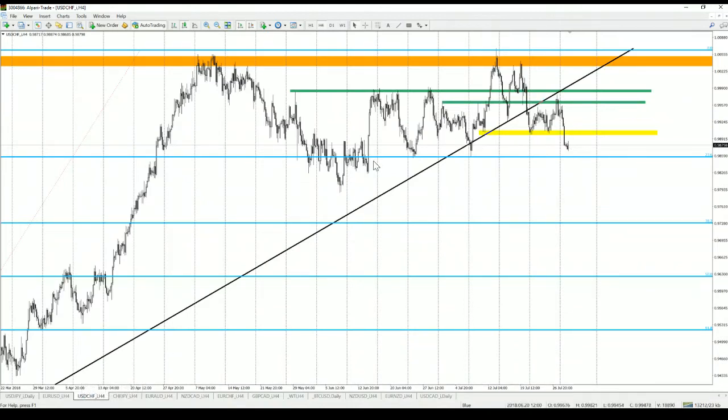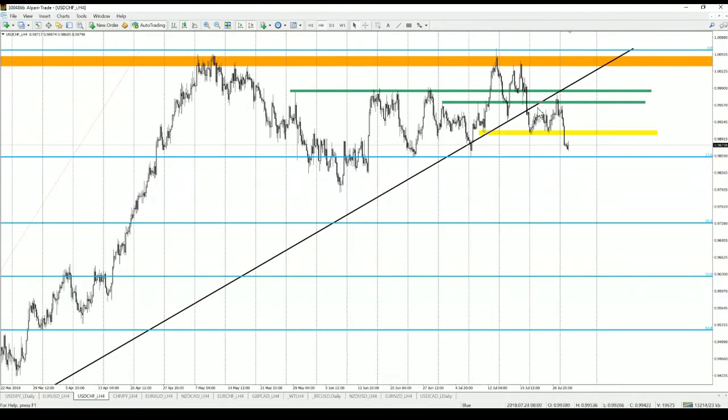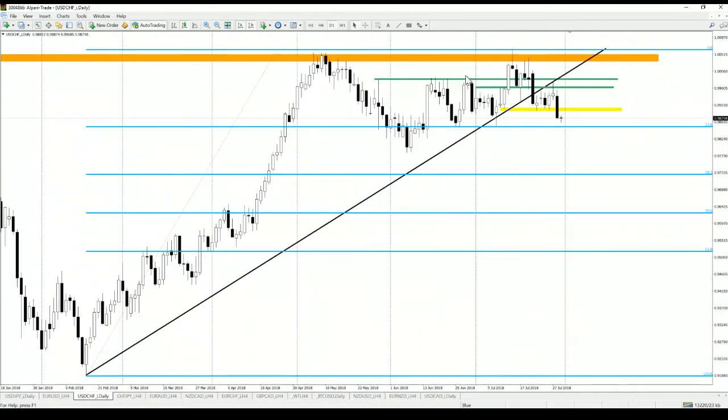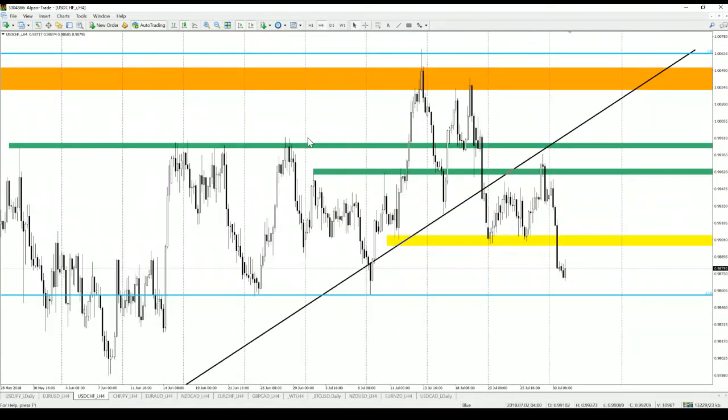On USD/CHF, the price broke the long-term uptrend line, then tested it as resistance twice. Two days ago, this bounce was marked with a shooting star, then a huge drop. Yesterday was a very negative session for this instrument and the yellow horizontal support was broken. Now most probably we're going to test it as resistance, so the sell signal on USD/CHF is on.